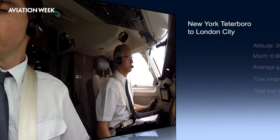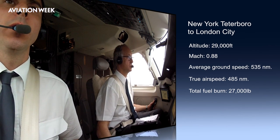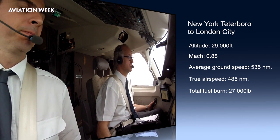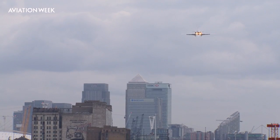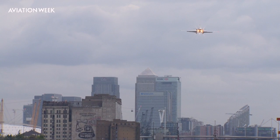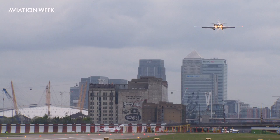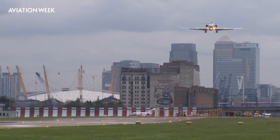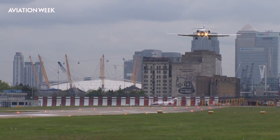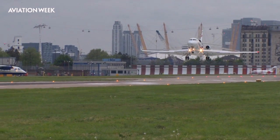From New York to London, we maintained a flight level of 290, cruising at Mach 0.88. Our fuel burn in the first hour was 4,800 pounds. London City Airport is one of the most challenging airports in the world. Dassault uses the airport's strict requirements as a standard for its Falcon jets, all of which are certified to operate at the airport. Only the 7X, with a range of 5,950 nautical miles, can fly non-stop from the airport to New York.